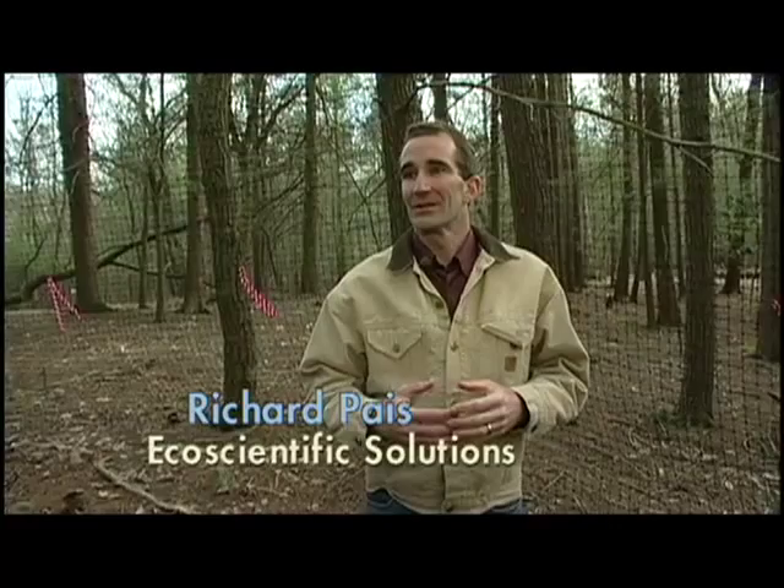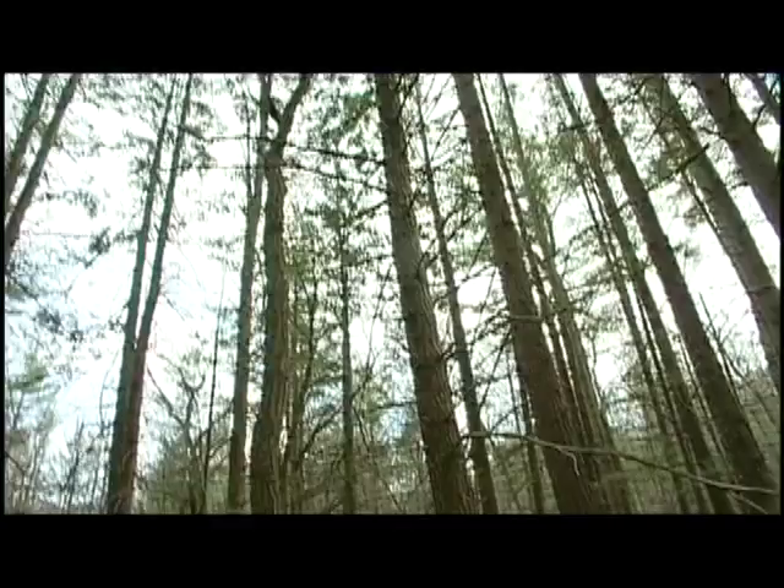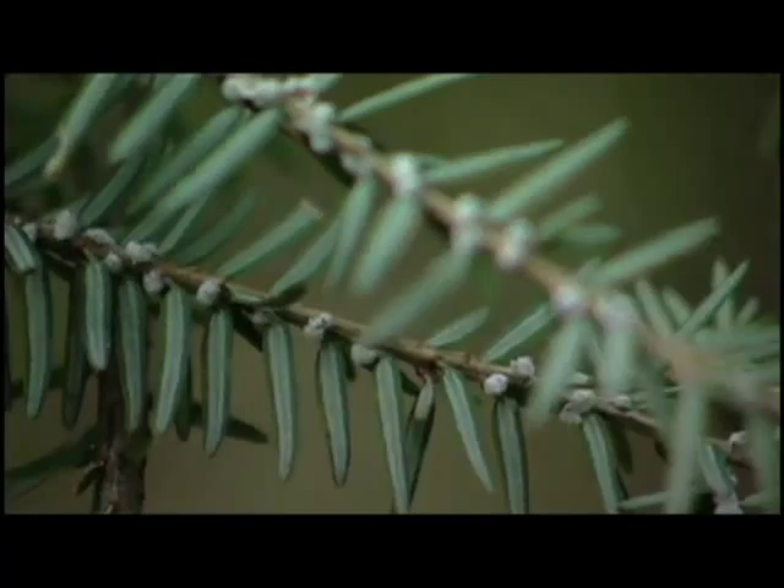We're standing in a 40 to 60 year old second growth hemlock forest. This area shouldn't look like this. About 80 percent of the needles and foliage of the trees are missing. When you're in a place like this, it should be very dark and very quiet, but it isn't. If you look up, you can see straight through the canopy. The lower 40 or 50 feet of the trees have no needles at all. The only place where we see any lush growth is at the very tips of the trees, which is typical of hemlock woolly adelgid infestations — they kill the trees from the bottom up. It's a very difficult forest to reforest or recover from.